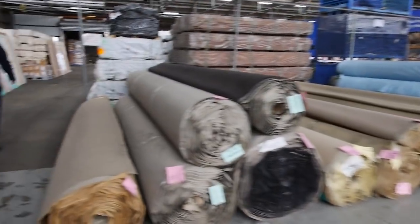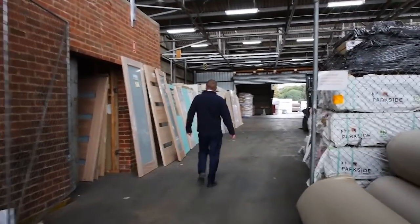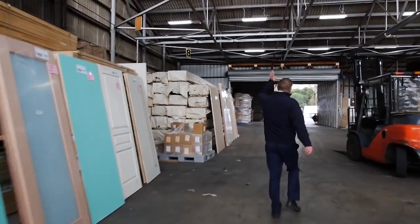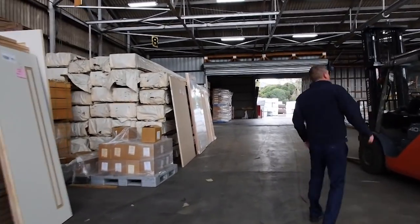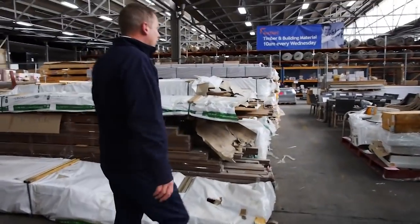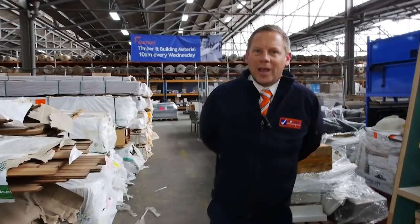Then there's Michael's timber and building materials auction — he's got a mountain of gear this week including doors, decking, poles, and treated pine out the back. All in all, three fantastic looking auctions — we can't wait to see you here tomorrow at 10 a.m. Thanks for watching.